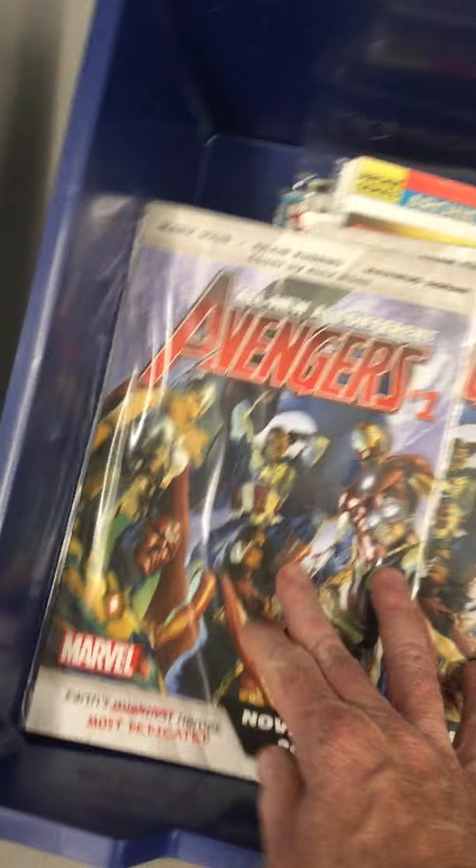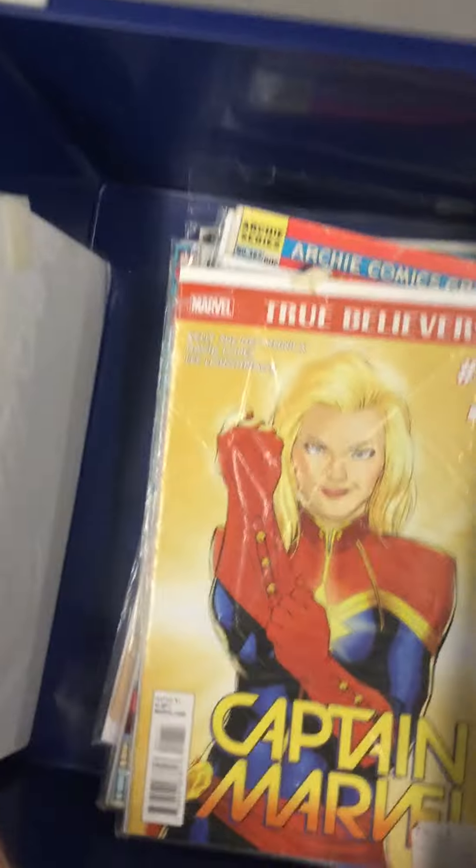There are some new comics including Avengers, Captain Marvel, and Spider-Man Family. So I tried to freshen this up.